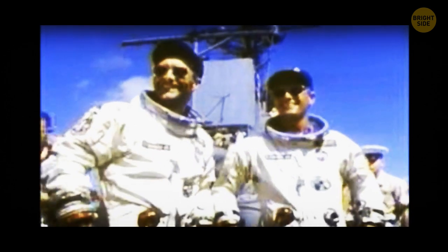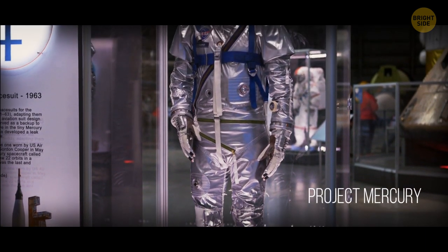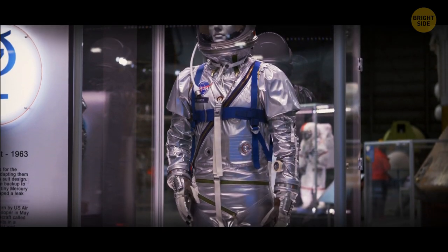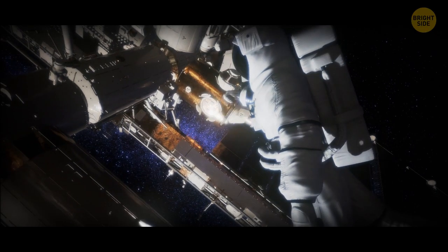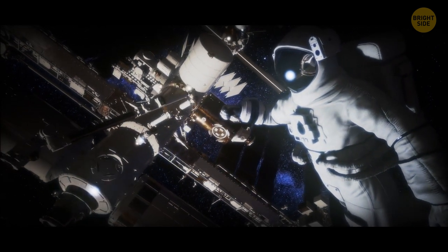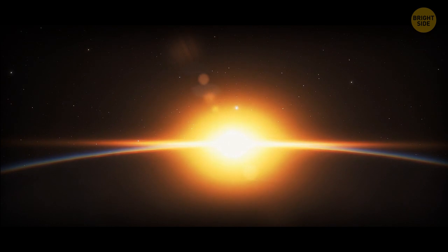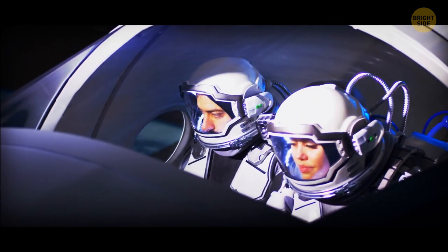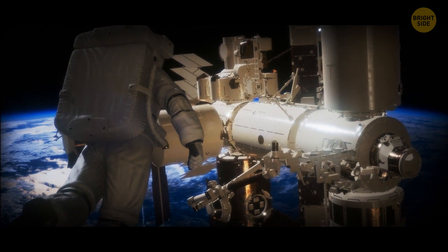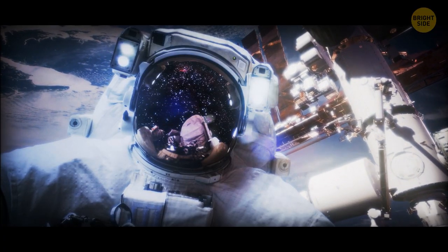Astronauts didn't always wear white space suits. During NASA's first manned spaceflight project, Project Mercury, they had silver suits, but none of the astronauts went out and explored the vacuum of space back then. Silver is not a good color for that, because space suits have to be highly reflective — white is best. Our atmosphere shields us from 77% of radiation from the sun, but astronauts don't have such protection, making them very vulnerable to severe sunburn and extremely high temperatures. A lighter color will absorb 35% less heat.